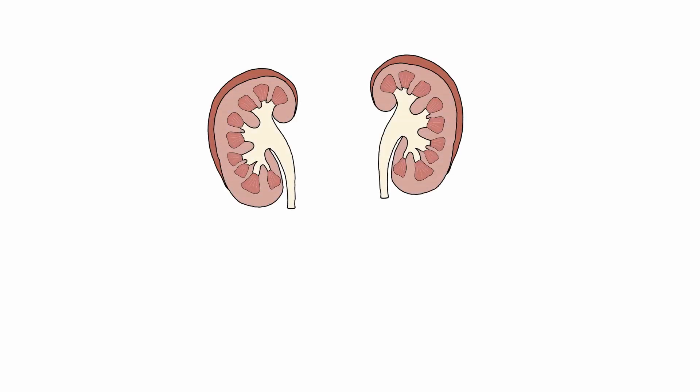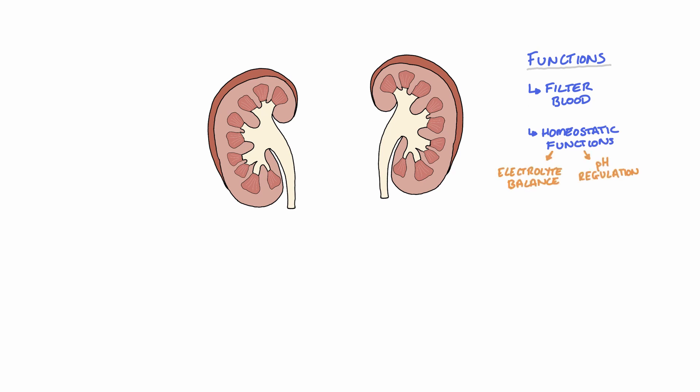The kidneys are a pair of organs that primarily act to filter the blood and excrete waste products, such as urea and uric acid, along with homeostatic functions, such as maintaining a balance of electrolytes and ensuring blood pH remains within normal limits.